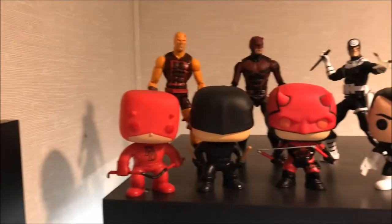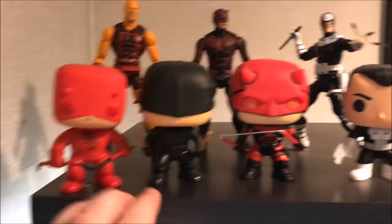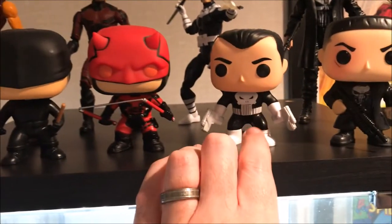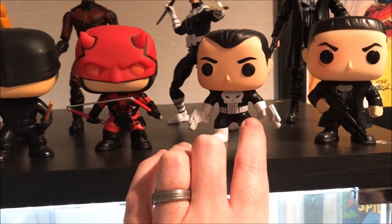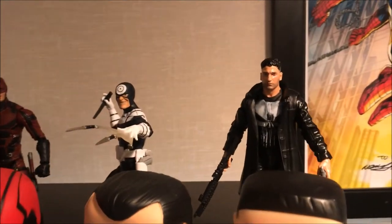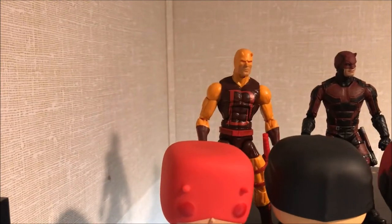And speaking of Daredevil, here is my little Daredevil collection. So we have the Hot Topic exclusive red suit, have the original suit from the Netflix series, Season 2, have the Walgreens exclusive comic book Punisher, and then the Netflix Punisher. And then as far as Legends, I have the Netflix Punisher, the Bullseye, Netflix Daredevil, and then the Walgreens exclusive first appearance.